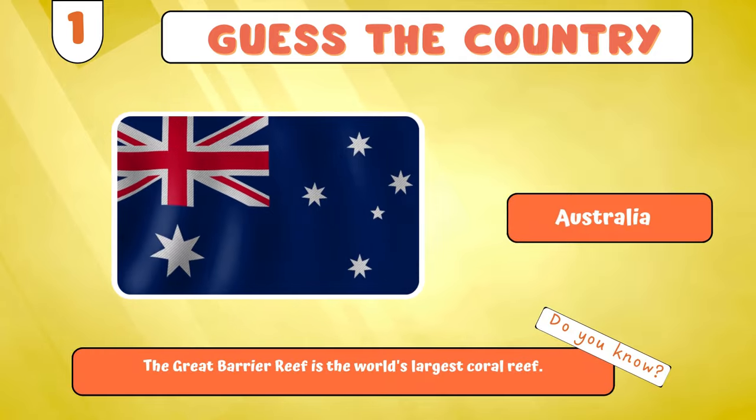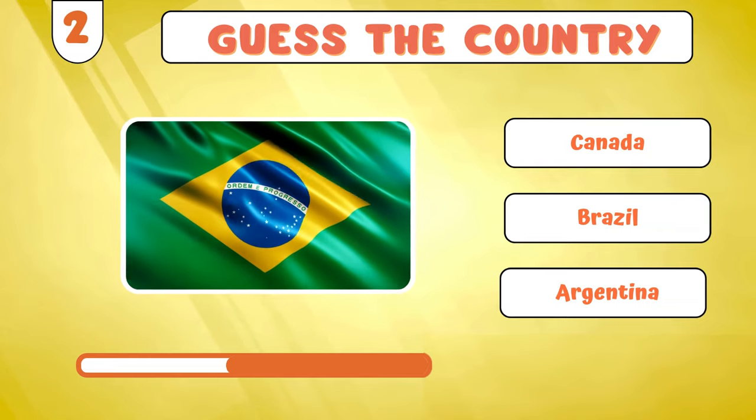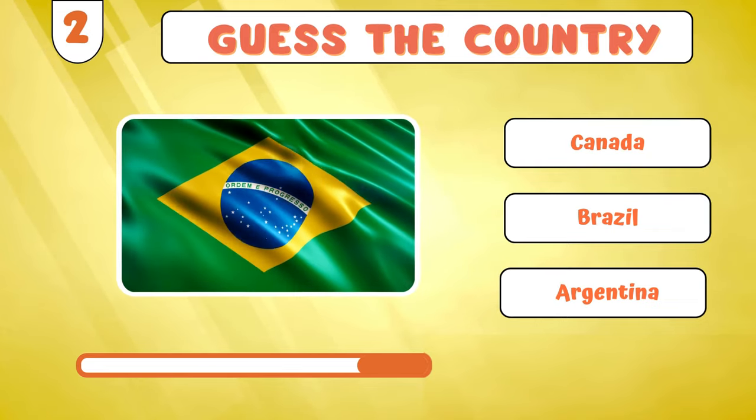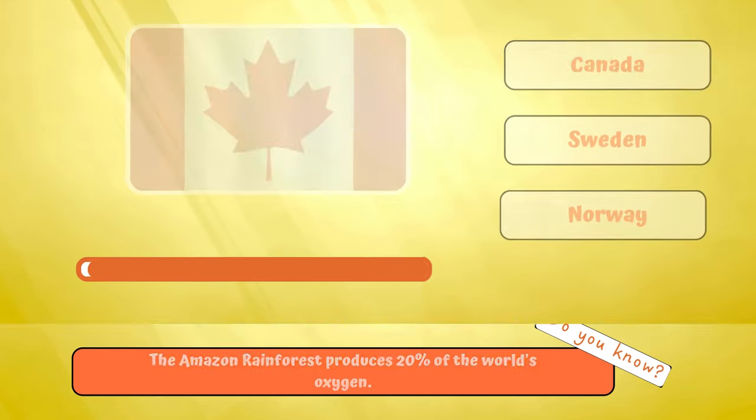Australia? How about this? Brazil? Time for the next flag!